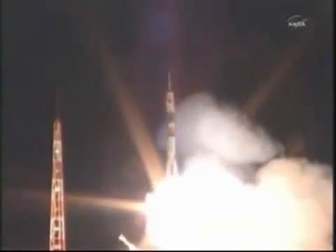And liftoff! Liftoff of the Soyuz rocket as Ron Garan, Alexander Samokutayev, and Andrey Borisenko begin their journey to the International Space Station.